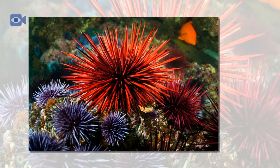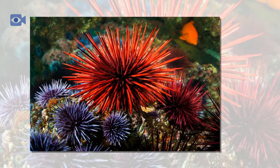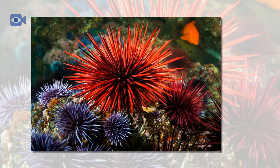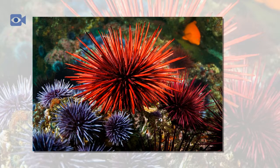Sea urchins are omnivorous animals and therefore eat both plant and animal matter. The sea urchin mainly feeds on algae on the coral and rocks, along with decomposing matter such as dead fish, mussels, sponges and barnacles.